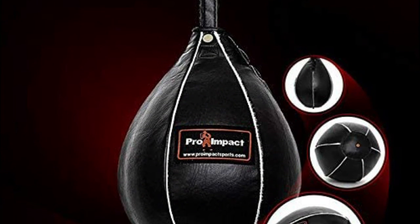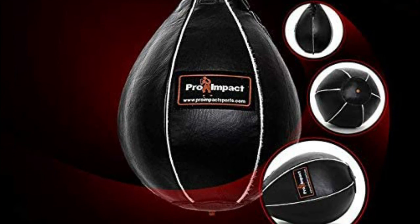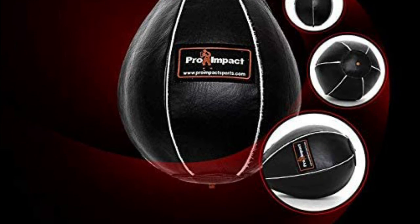Practicing with this leather speed bag is a great cardiovascular exercise which also increases muscle strength and stamina. Not only does it burn off calories and keep you fit, but it also helps to tone and sculpt your upper body.